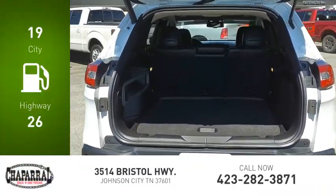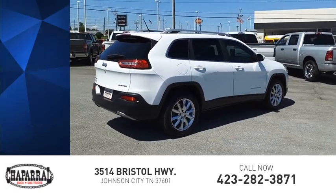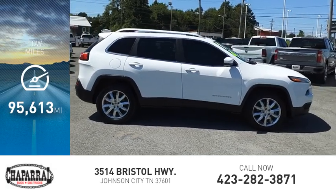Great fuel efficiency saves you money by requiring fewer trips to the gas station, and is priced below $20,000. This vehicle has less than 100,000 miles.